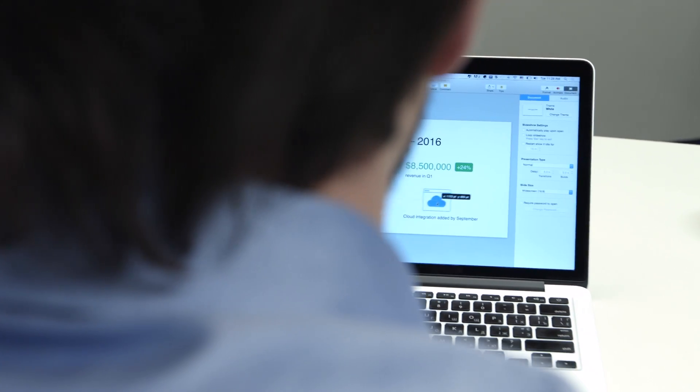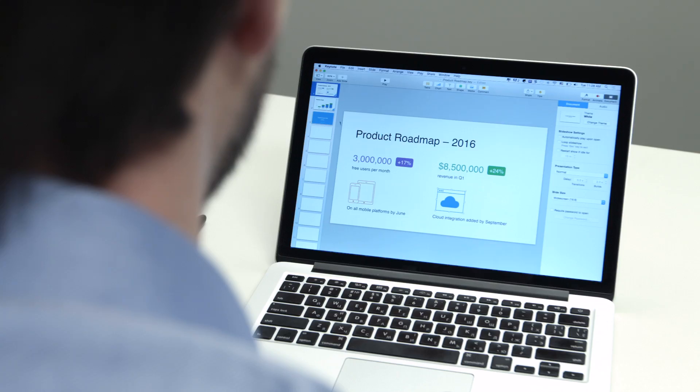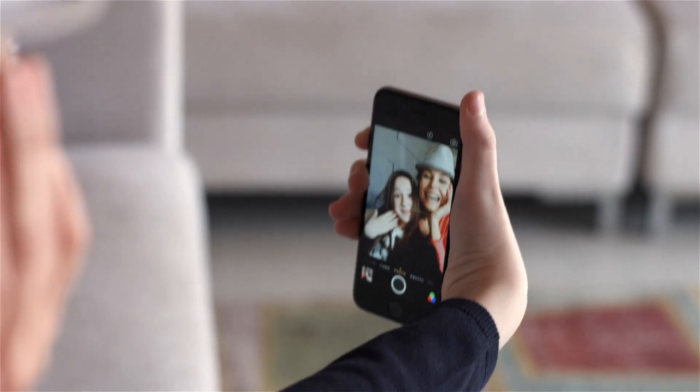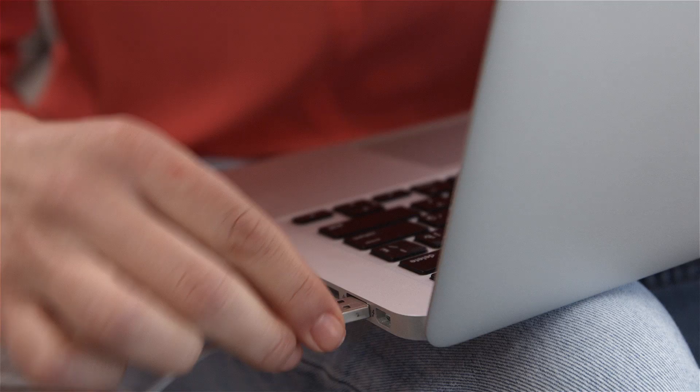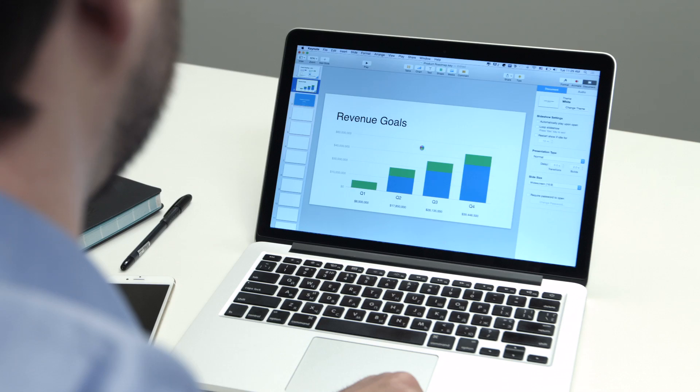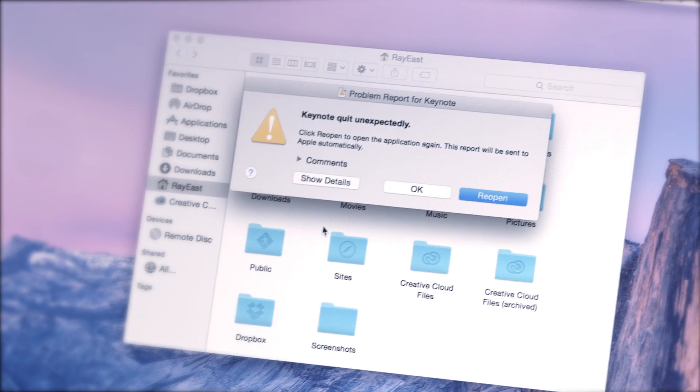Your Mac is where your life happens. It's where you do your work. It's where you share your best ideas, and where you keep your most important things. So when your Mac fills up and slows down, your whole life slows down with it, along with all those things you want and need to do.